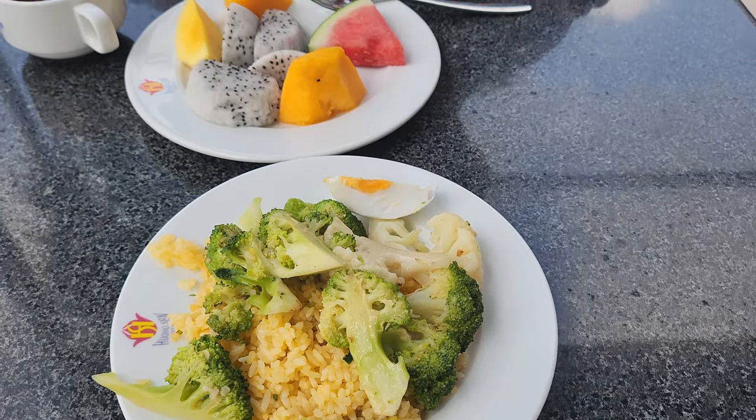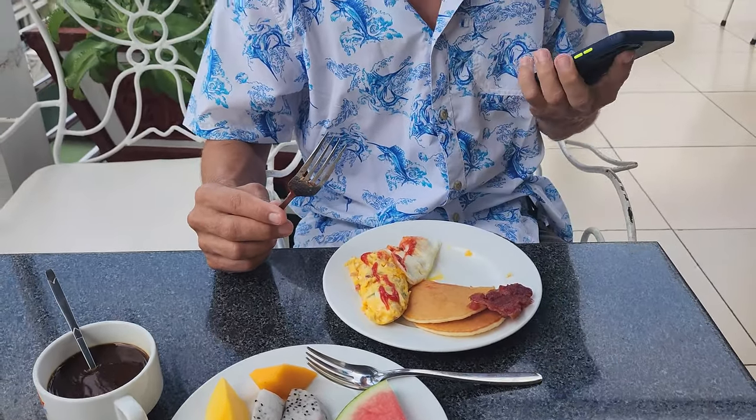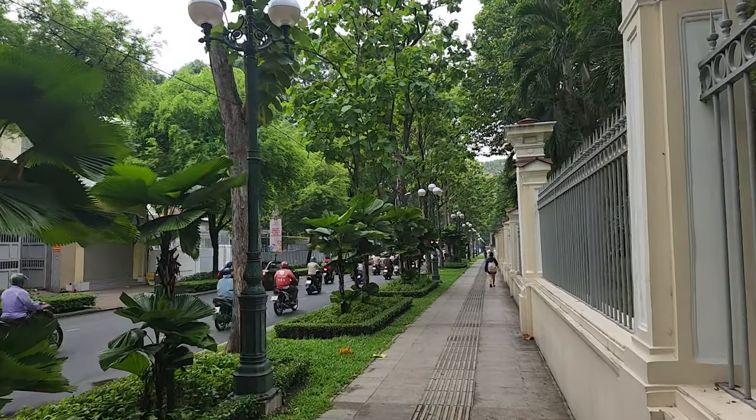We loved our hotel. The staff was kind, it cost only $25 a night, and it came with a decadent complimentary breakfast every morning. We stayed for three days, which was the perfect amount of time to see all the main sights and eat good food.